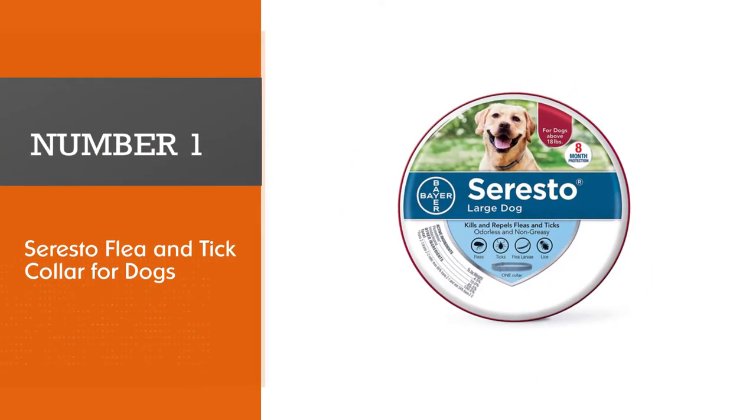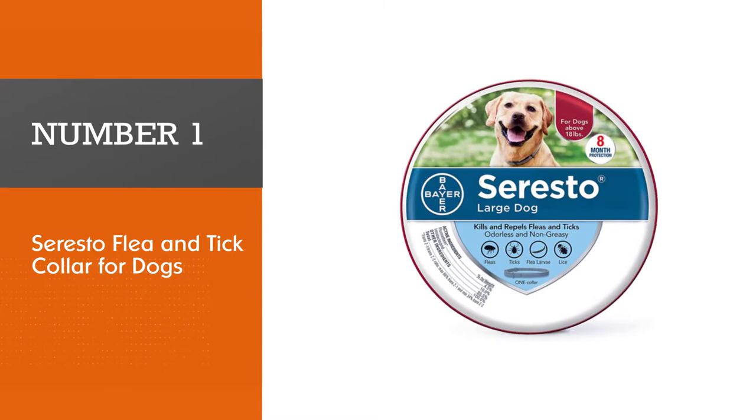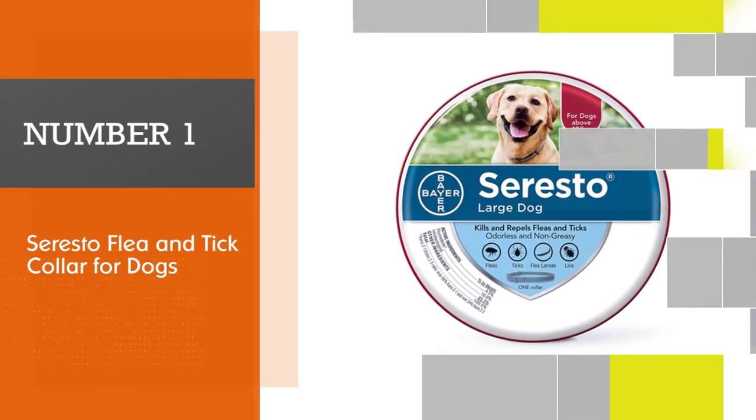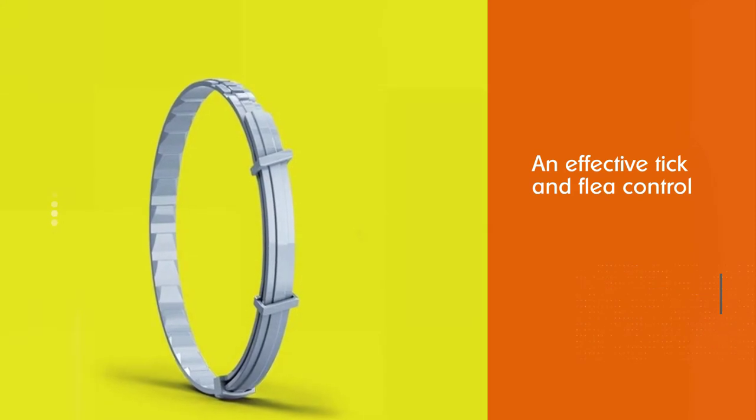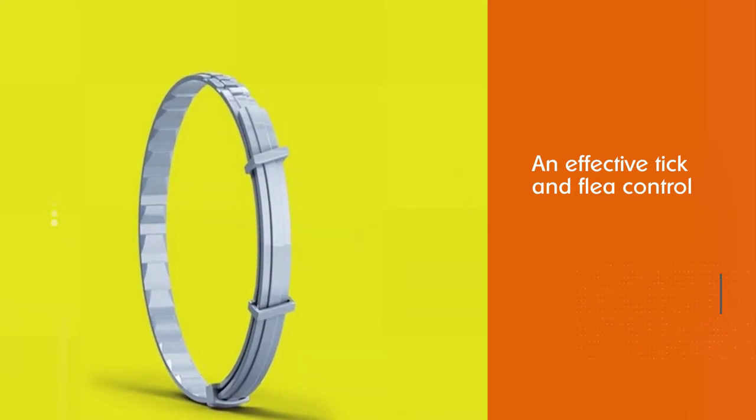Number one, most popular: the Seresto flea and tick collar for dogs, manufactured by Bayer. The Seresto flea and tick collar for large dogs is a go-to flea and tick control product for many dog owners.